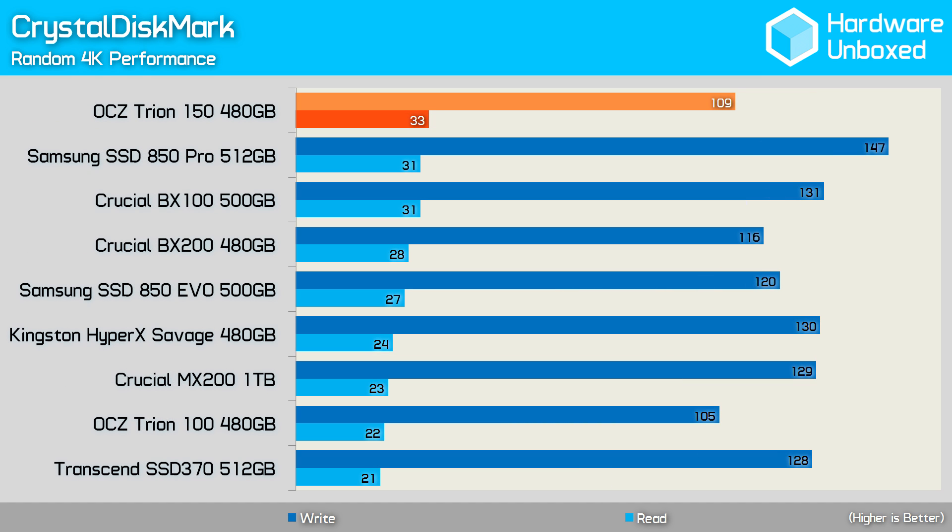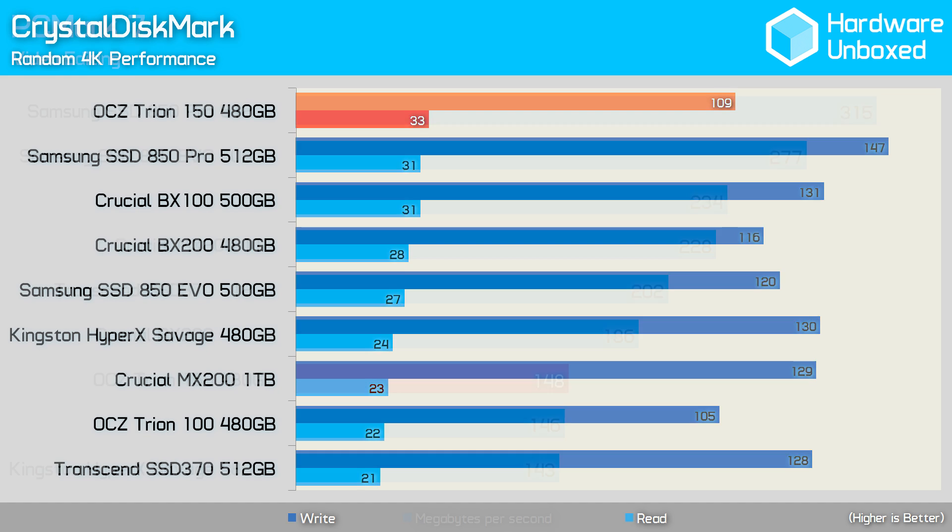The random 4K performance of the Triumph 150 is slightly improved over the previous model, and while the read performance was actually very strong, the write result was lagging behind the competition. Although the Triumph 150 was technically faster than the Triumph 100 in the PCMark Video Edition test, the 2MBps increase is negligible at best. This means while faster than the Triumph 100 and Kingston HyperX Savage, the Triumph 150 is still considerably slower than the bulk of its competition.